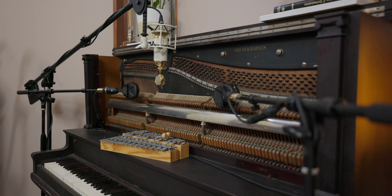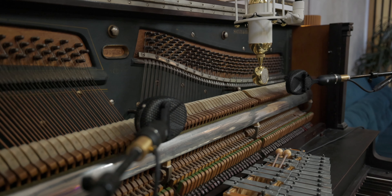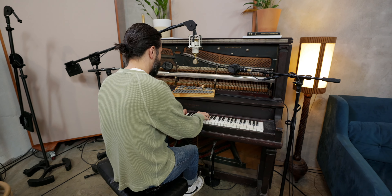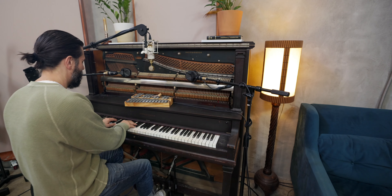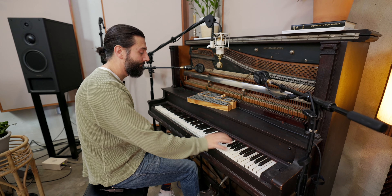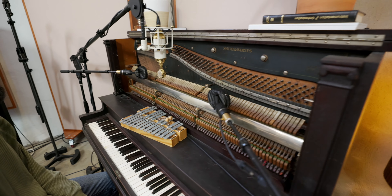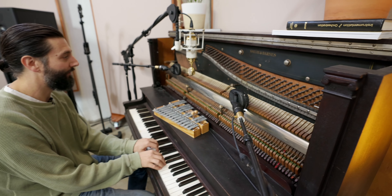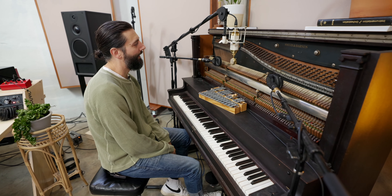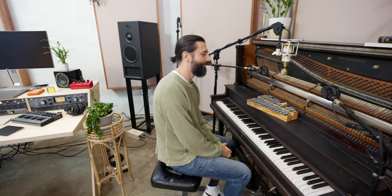We have this beautiful piano. Where'd you get this thing? I got this through Nashville Piano Rescue about 10 years ago. It just has this rich, rich sound. I kind of lucked out on it — I got it for 500 bucks.